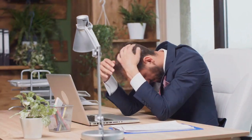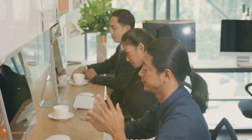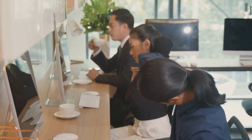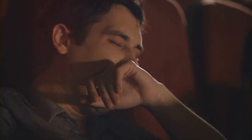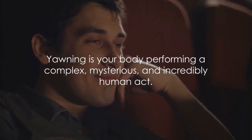But why do we yawn when others do? This phenomenon, known as contagious yawning, is still a mystery. However, researchers believe it might be linked to our social and empathetic nature as humans. Some studies suggest that contagious yawning is a form of unconscious mimicry, a behavior we might have developed to promote social bonding and cohesion. So, yawning is more than just a sign of tiredness — it's a fascinating scientific phenomenon. The next time you yawn, remember, it's your body performing a complex, mysterious, and incredibly human act.